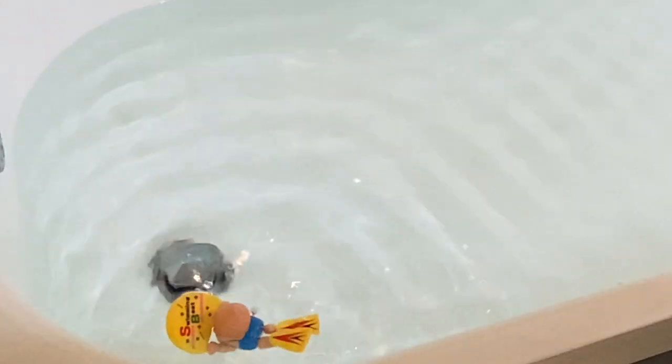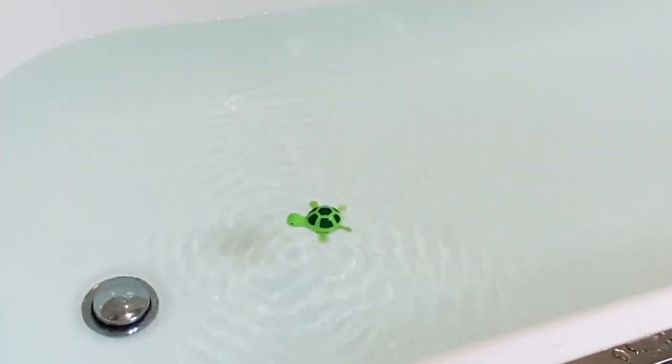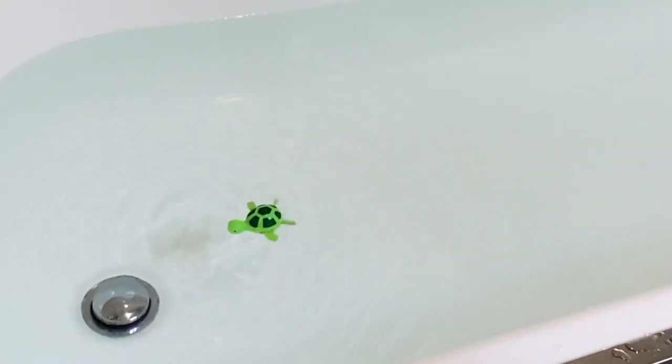Next we have turtles — you see them on both land and water. This one's going to be in the water. This is just a swimming turtle, pretty straightforward. Look at that turtle go! So cute. Then he slows down, which I actually think is more realistic because turtles don't really move that quickly anyway.